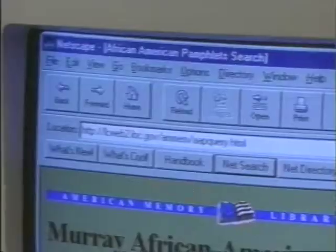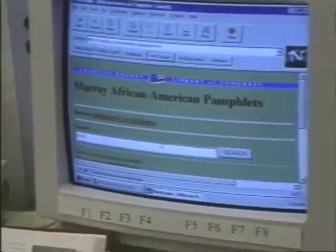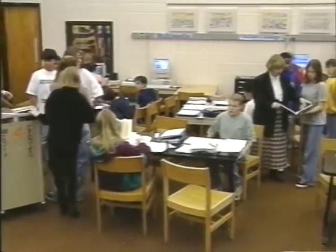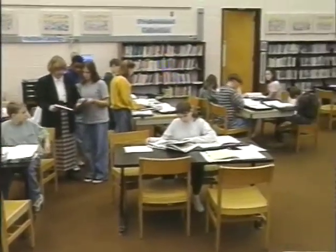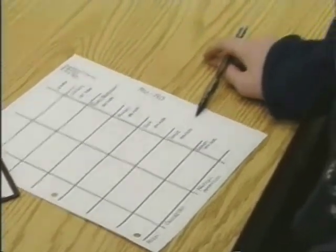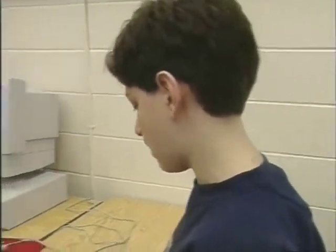Students are researching information using all available technology — CD-ROMs, the internet, LaserDisc, and documentary videos — gathering information to put into newspaper articles. I have helped the students learn how to write newspaper articles by teaching them about leads and headlines. In social studies, Ms. Berlin has been working with them on how to do the technical part of research.